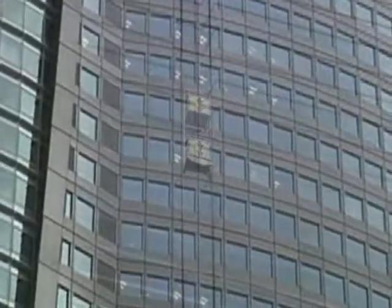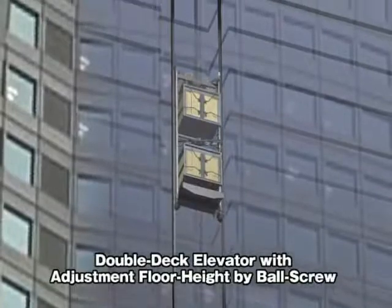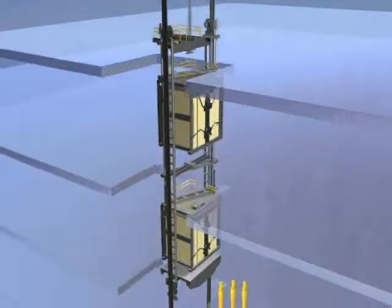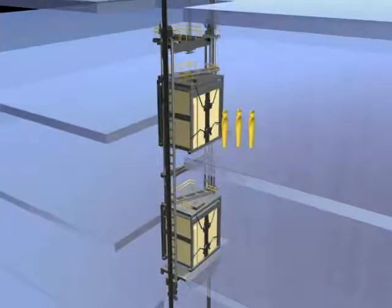A double-deck elevator that can expand, contract, and move many passengers with great efficiency. The first elevator in the world that can adjust the space between the two cages in order to match floor height was created by our latest original technology.